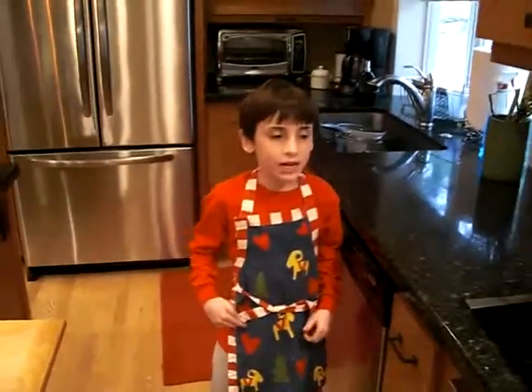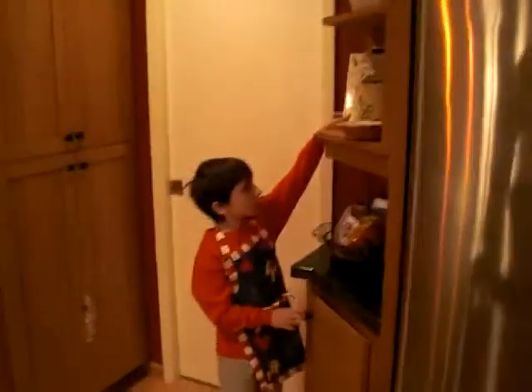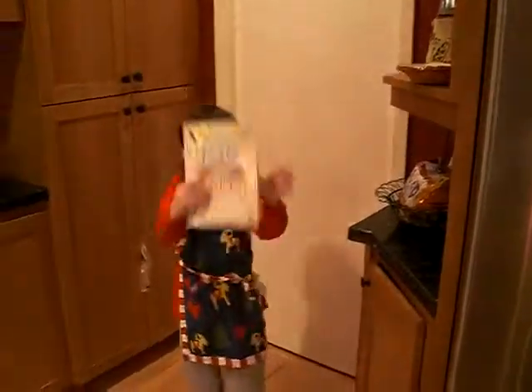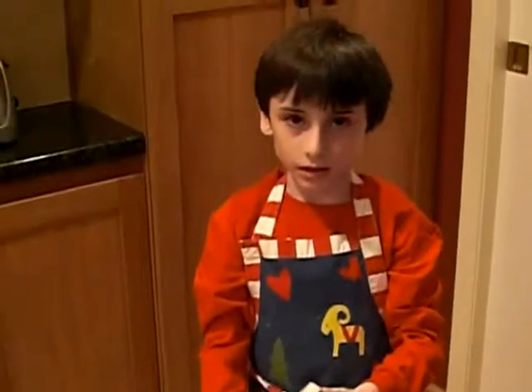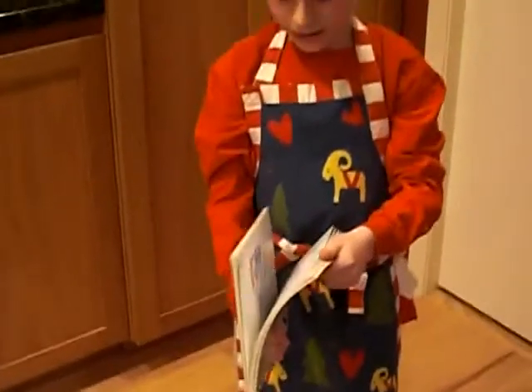Did I make a mistake? I better check my recipe book. The recipe book is like a chromatin. It has the instructions.